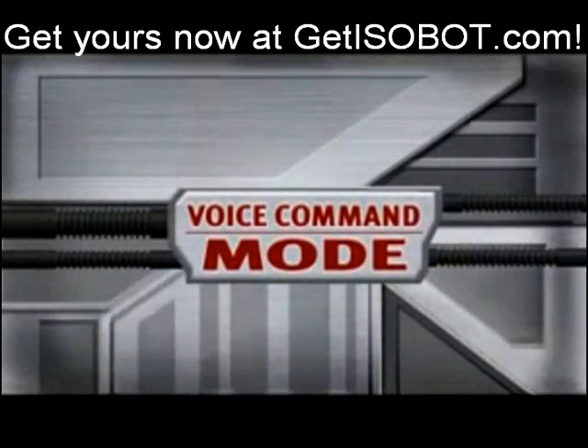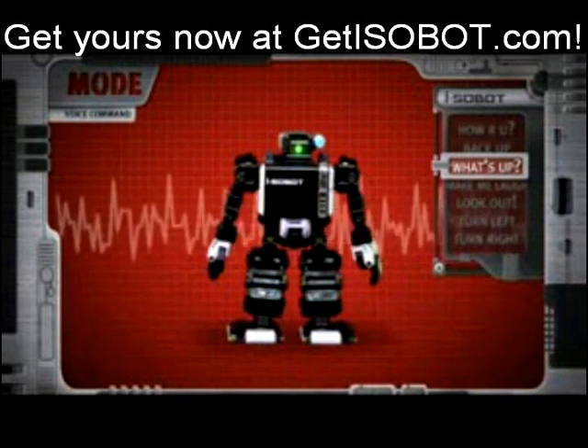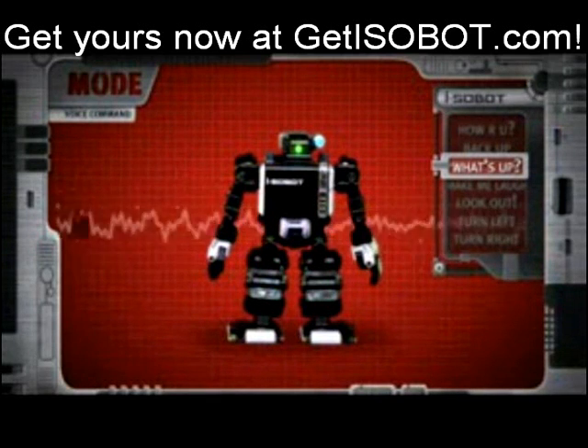Voice command mode. ISOBOT recognizes 10 voice commands, reacting with dozens of appropriate but unpredictable actions.